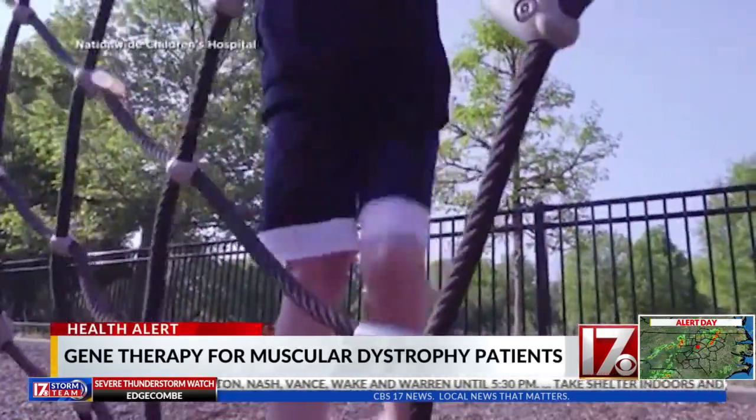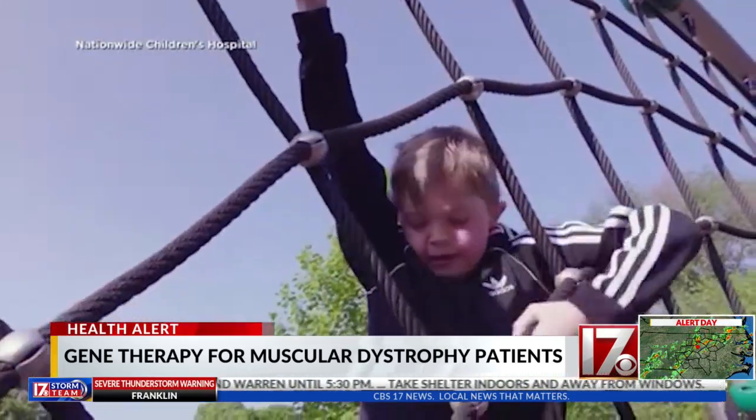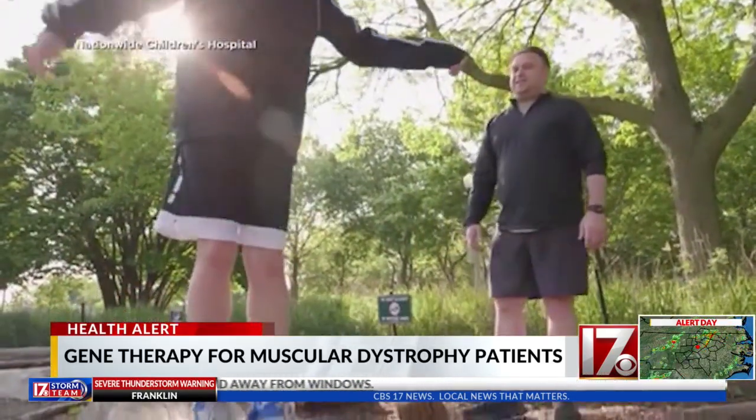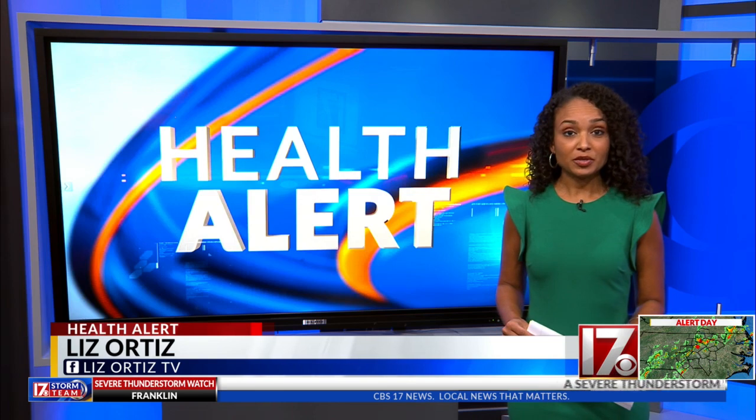Because the therapy is so new, Connor's parents don't know exactly what the future will bring, but it has already given him a childhood that once seemed impossible. Until the development of gene therapy, most treatments could only address the symptoms of muscular dystrophy, including corticosteroid medications.